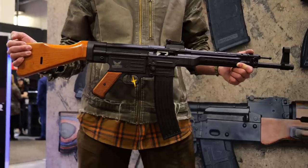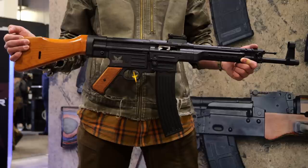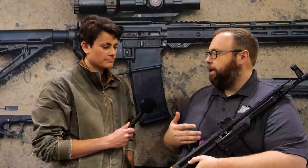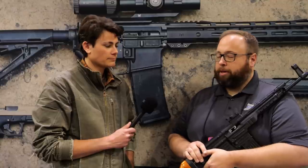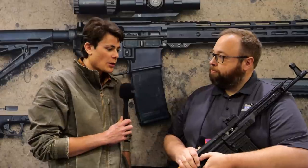Yeah, so this is the HMG STG-44 — stamped sheet metal production. We've recently been contacted through PSA to attempt to re-industrialize this and finish this project. It was finished and then there was a lawsuit that happened, which is kind of public record. It's been settled luckily, and now we're ready to move forward.